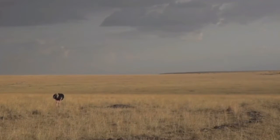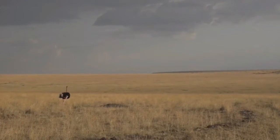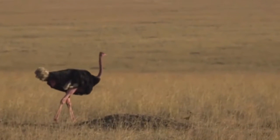We are very lucky to be able to show you creatures that occur throughout Africa, both on Juma and the Mara, but certainly the populations thereof differ greatly.